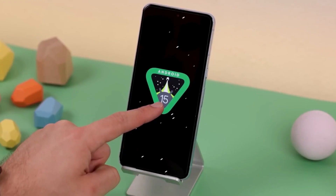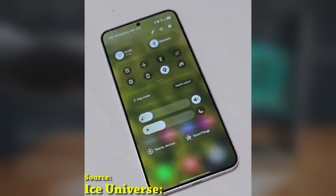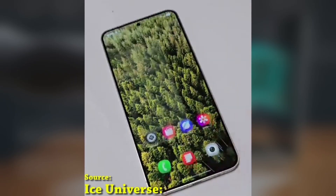What do you think about Samsung's approach to One UI 7.0? Are you experiencing any bugs, or are you excited for the stable release? Let me know in the comments below.